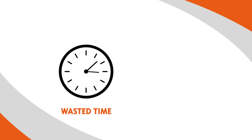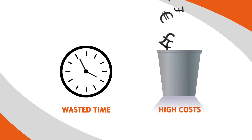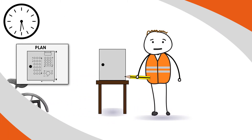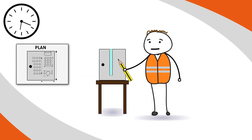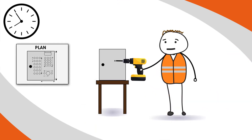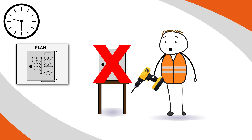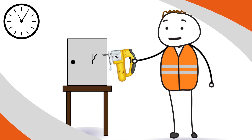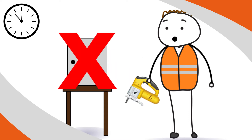Are you frustrated by the wasted time and high cost of cutting your enclosures? Are you fed up of suffering lost profit due to mistakes made during this process? The method that we use today to cut enclosures is very much outdated.